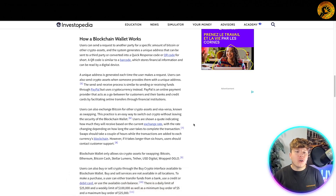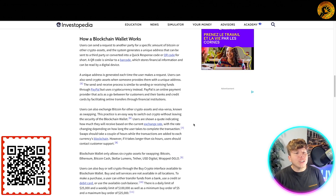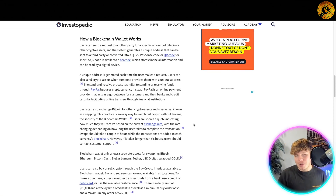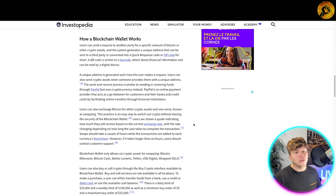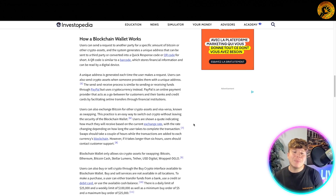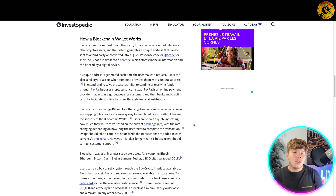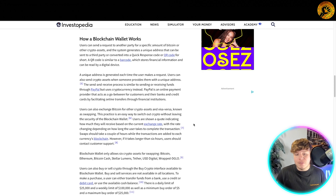Users can send a request to another party for a specific amount of Bitcoin or other crypto assets. The system generates a unique address that can be sent to a third party or converted into a QR code — similar to a barcode — which stores financial information and can be read by a digital device. A unique address is generated each time the user makes a request. Users can also send crypto assets when someone provides them with a unique address. The send and receive process is similar to sending or receiving funds through PayPal, but uses cryptocurrency instead. PayPal is an online payment provider that acts as a go-between for customers and their banks and credit cards, facilitating online transfers through financial institutions.